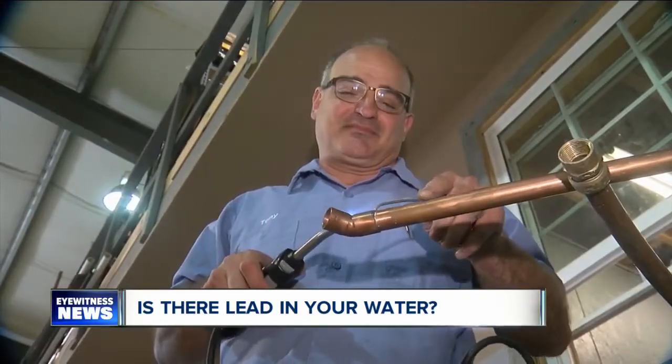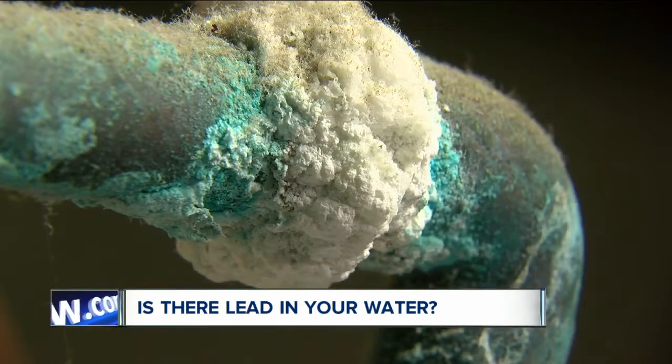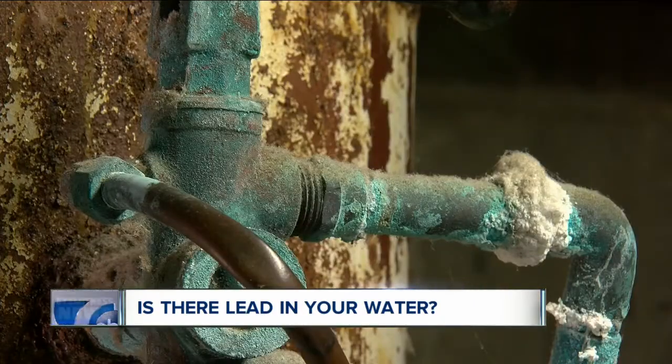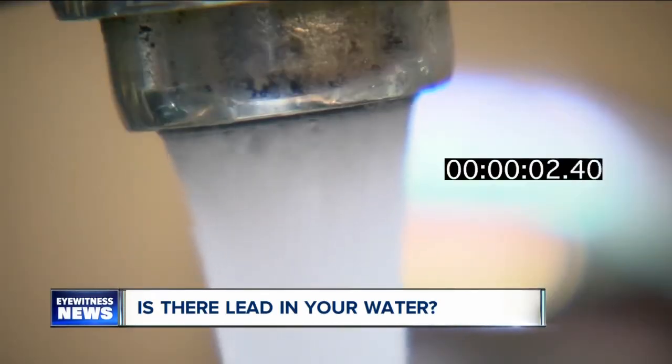Even with copper water pipes, if they were installed before 1986, they were put together with lead-based solder. That's why experts say anyone with older pipes, fittings, or fixtures should run the water for about a minute every day before using it.